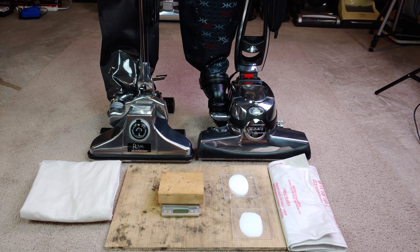Anybody want to see my two highest airflow machines in my collection? We're going to go through a two-cycle, 10-gram baking soda test on my medium pile carpet. I know I certainly do — I can't wait to see some really, really high numbers, hopefully.